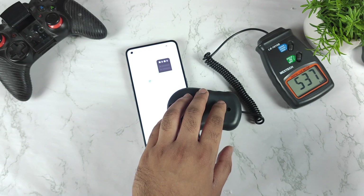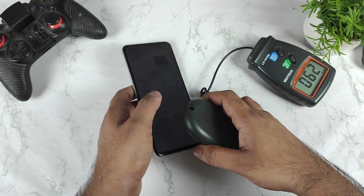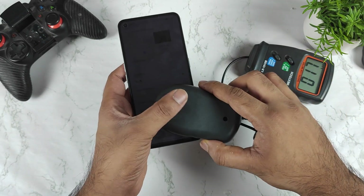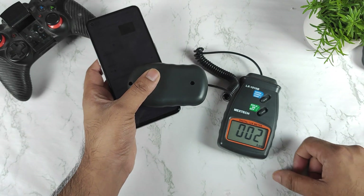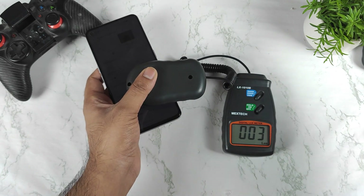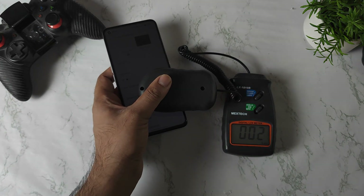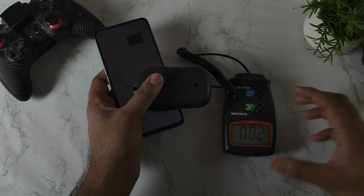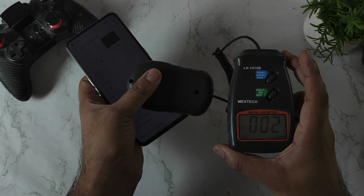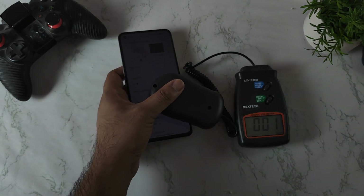I forgot to show you the lowest brightness levels — let me select low brightness. It can actually go down to 1 nit. Because of room reflections it's not clearly visible, but let me turn off the lights — it came down to 2 nits and then 1 nit. Not bad — these are the lowest brightness levels in this device.